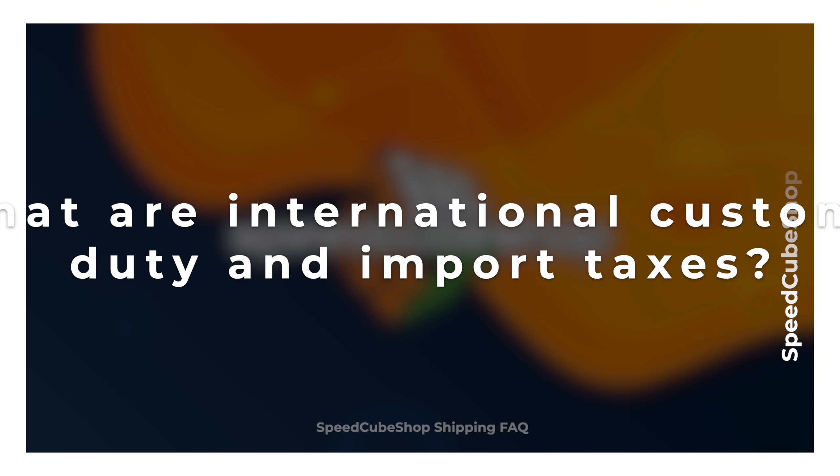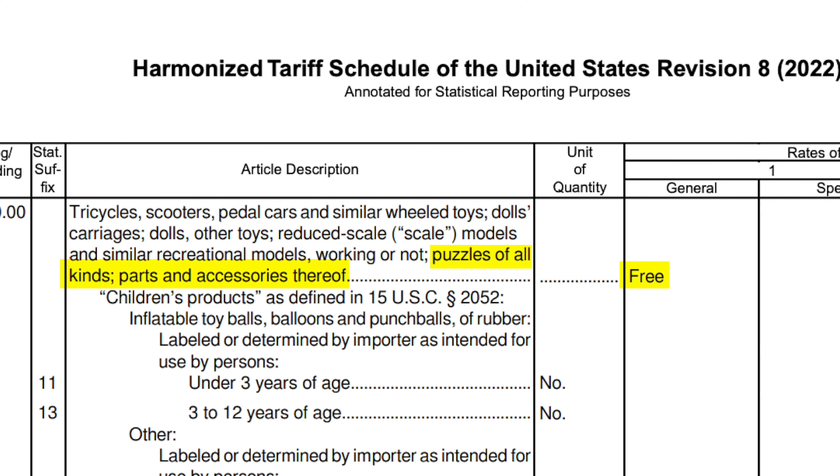What are international customs duty and import taxes? Let's first touch on duties. Customs duty is a tax charged by your country for all eligible products that are imported into your country. Fortunately, per the harmonized tariff schedule, there are no duty fees for puzzles of all kinds, parts, and accessories thereof. Some countries handle duties differently, so we cannot guarantee that you will not be charged duties.